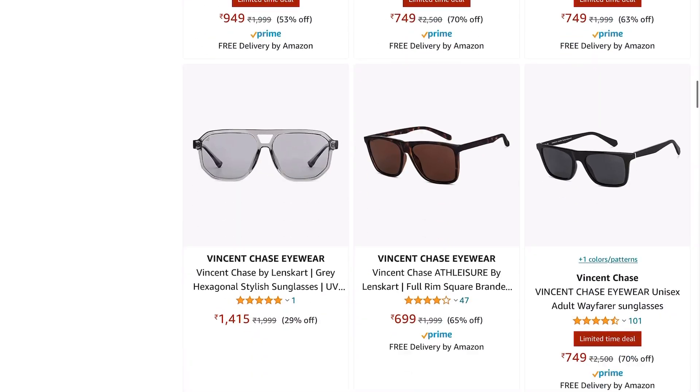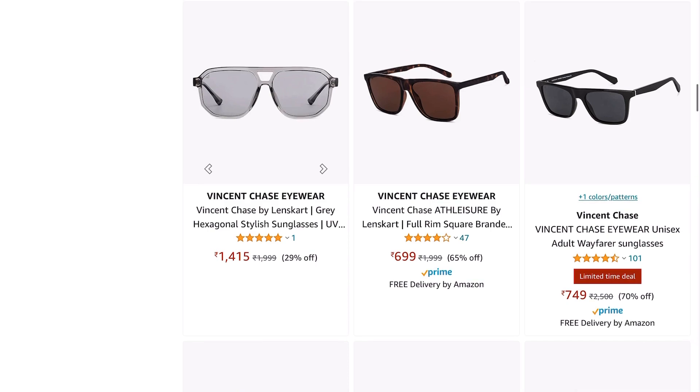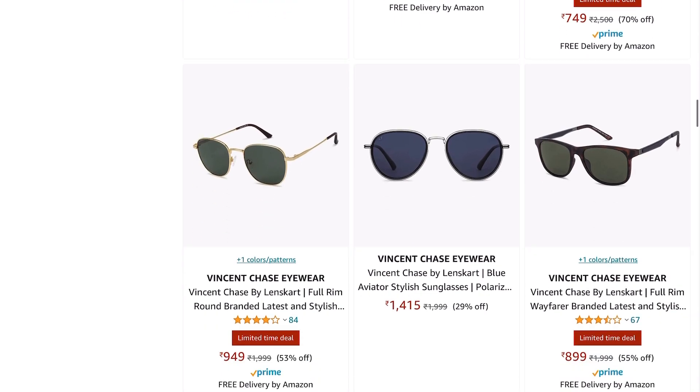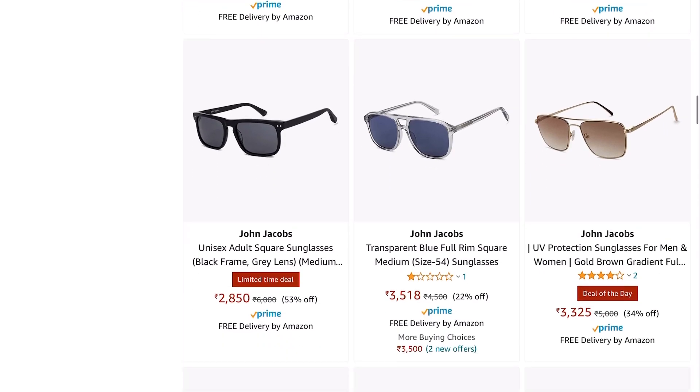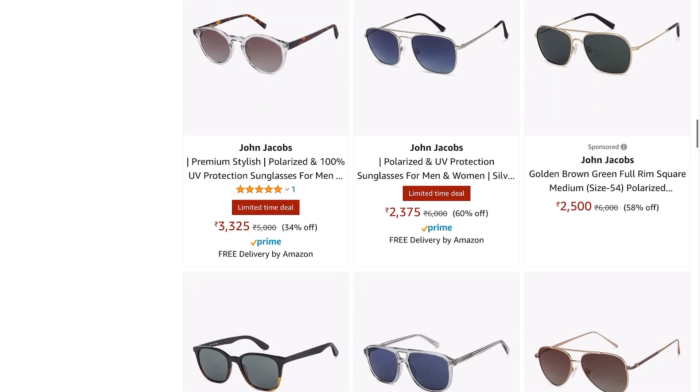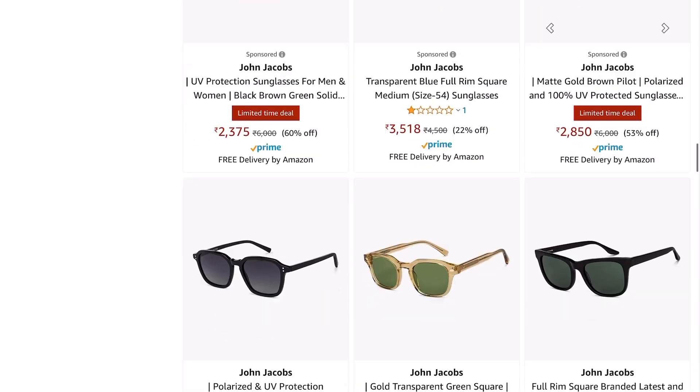For sunglasses, Vincent Chase and John Jacobs are the real high-quality options. Vincent Chase you can get on discount at a ₹700 to ₹800 price point — a great pick. If you have the budget and want super trendy shapes, I would recommend John Jacobs for that premium, stylish look.